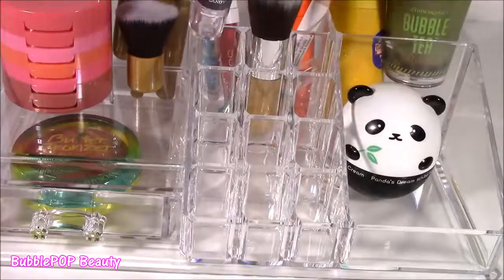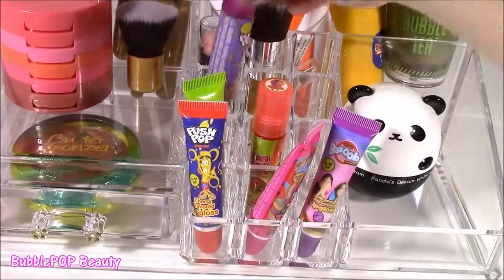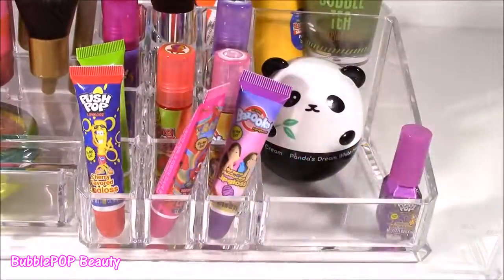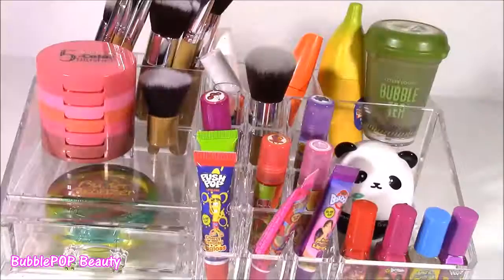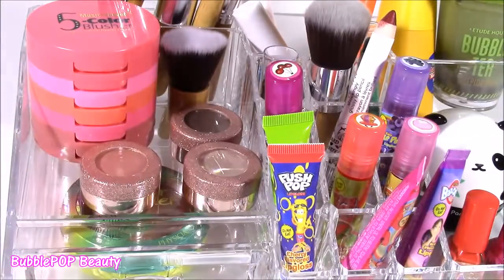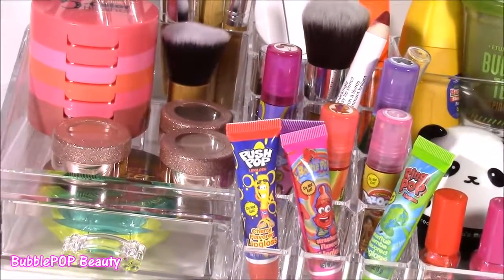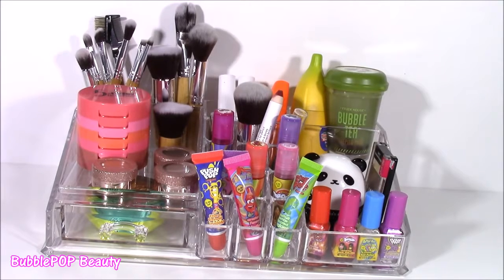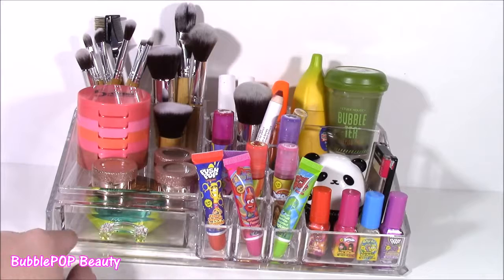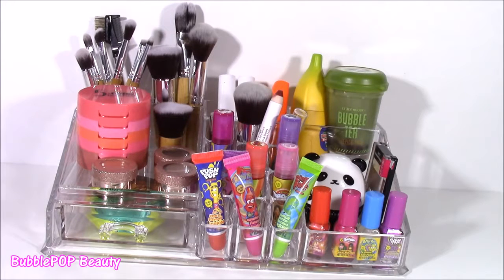And there it is — nice and organized with all of these cute little beauty products. This was actually the perfect size; it fits everything. I hope you enjoyed it. We are going to have some more fun videos coming up on the show. This is Bubble Pop Kids — you can click the big red subscribe button and subscribe to our channel. Have a great day, bye!